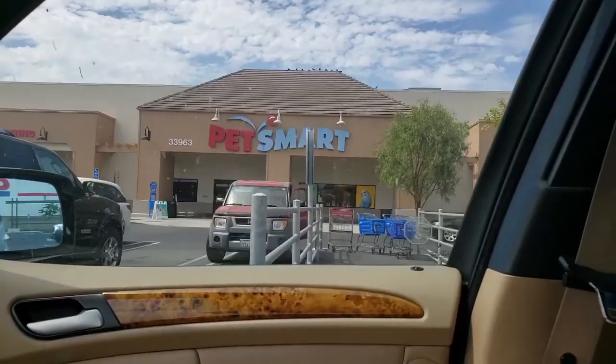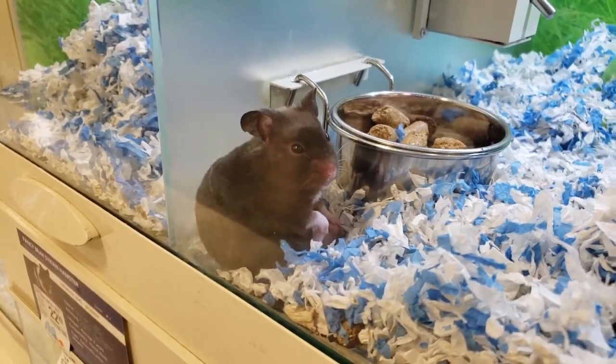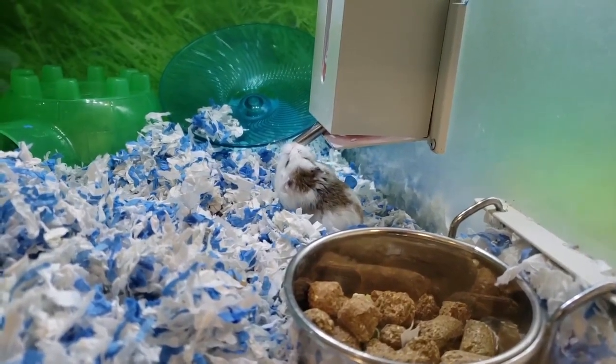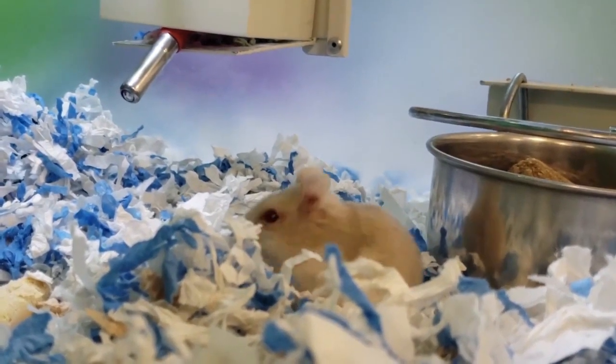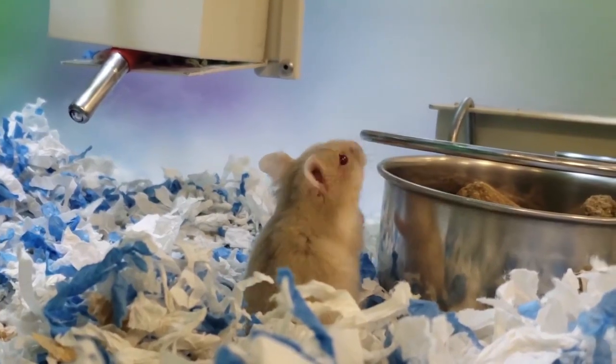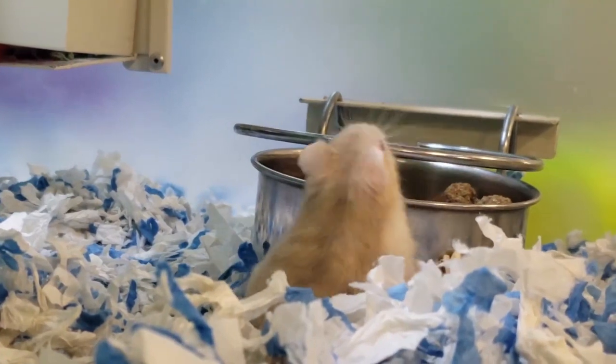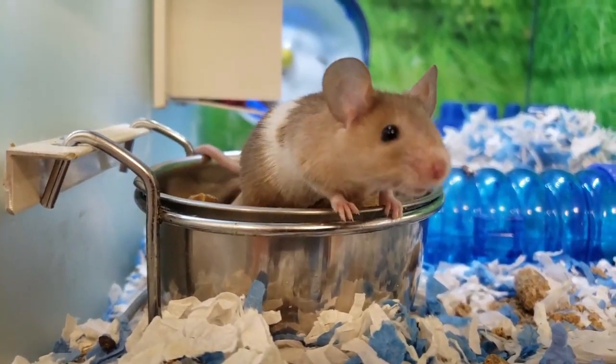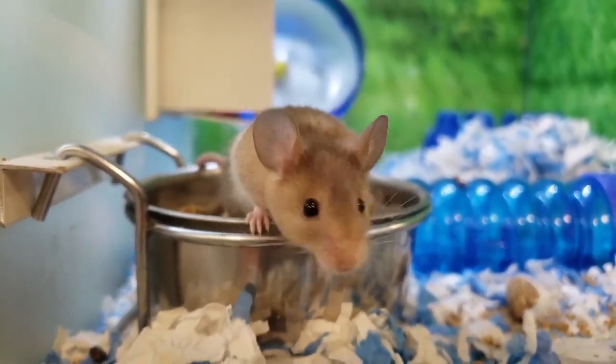The first place I went was PetSmart. I didn't film much because I worked there and felt really awkward filming, especially because my manager was putting things away in the aisle I was in. The first thing I got there was some KT Clean & Cozy — I got this big 49.2 liter bag. I usually mix this and Aspen for the main substrate. This holds really good burrows and my guy likes it a lot. That's what I usually get when Carefresh isn't on sale. Carefresh is better for odor control, but KT Clean & Cozy is soft.